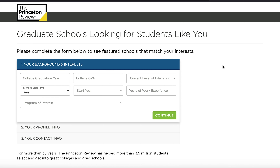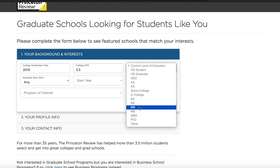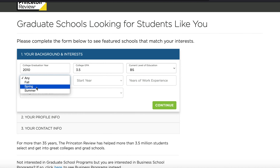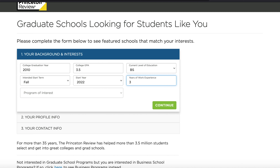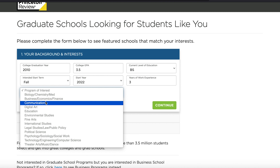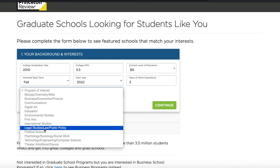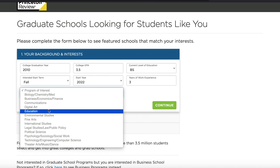It says college graduation year, so let's say 2010. Let's say your undergraduate GPA out of four was 3.5, you've done only a BS, you want to start in fall 2022, and maybe you have just three years of work experience. It asks for your program of interest. The thing with the Princeton Review is that it's limited — here you just have a couple of programs of interest that you can choose from.